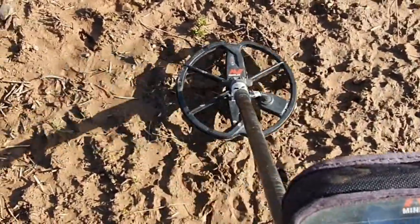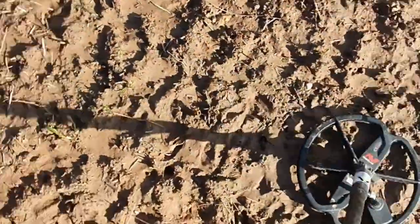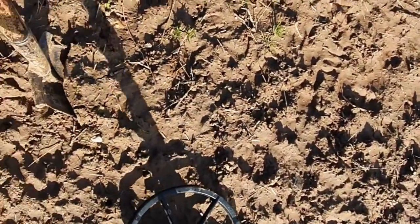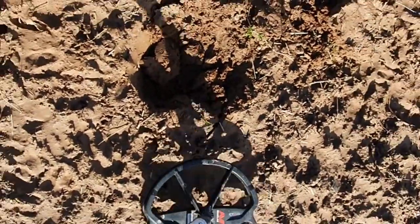Next target, 11:32. Let's see if I can do a live dig — live dig for me, recorded dig for you.